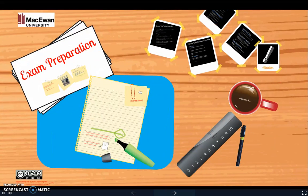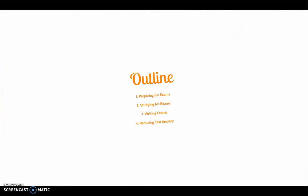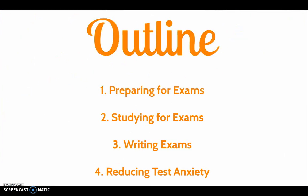Welcome to this Prezi on Exam Preparation. Today we'll look at preparing for exams, studying for exams, writing exams, and reducing time.